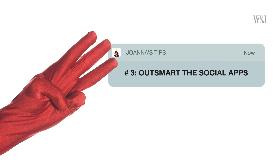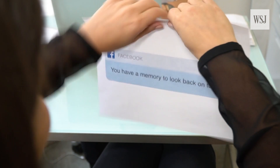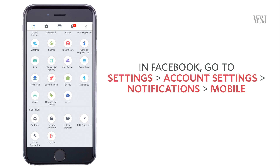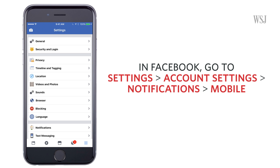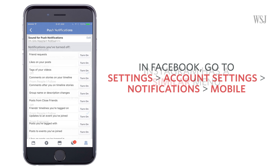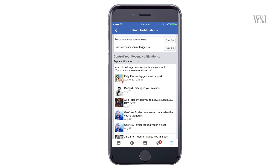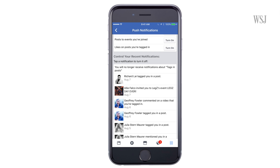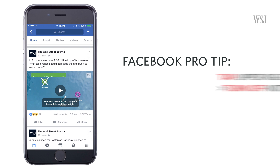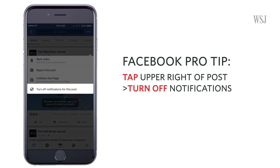Number three: outsmart the social apps. I suggest turning off social media alerts altogether. But if you don't, make sure to master their complicated in-app settings. In Facebook, go to Settings, Account Settings, Notifications, and then Mobile. Instagram has a similar menu in its app. I encourage you to turn off as much as you can — don't be fooled by the personalized nature of these settings. Facebook pro tip: tap the upper right corner of a post and select 'Turn off notification' so you don't get notified every time someone else comments on the post.